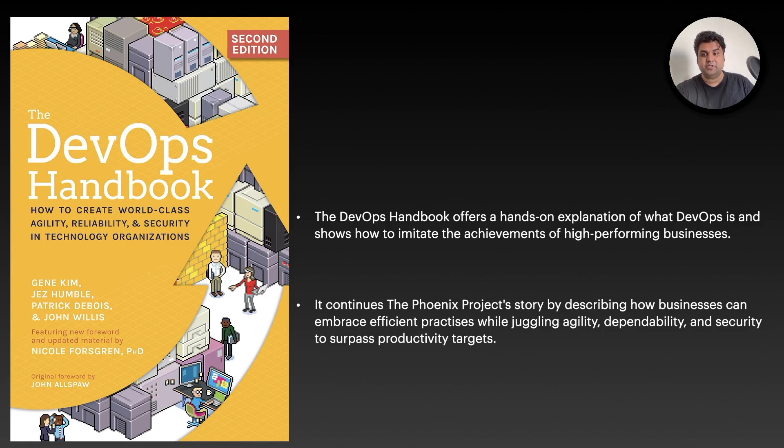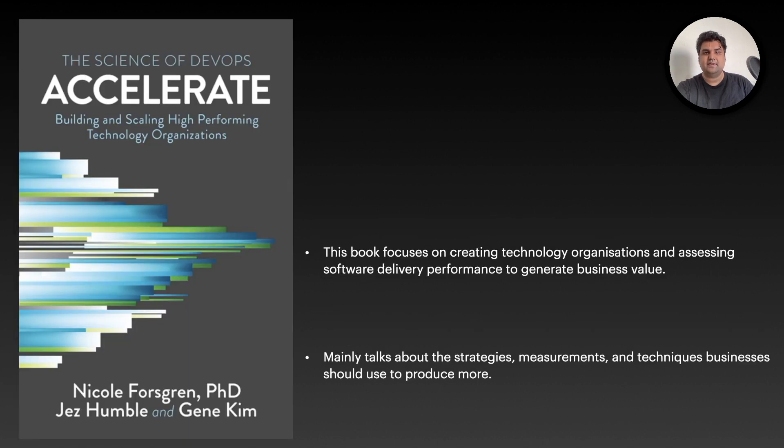Once you have built your software, you need to ship it and deploy it. The second recommended book is Accelerate: The Science of DevOps. This book mainly focuses on technology organizations and assessing software delivery performance to generate business value. The faster you deploy, the more money you make — that's the business need. To align with any company's vision, you really need to accelerate features to customers. This book will help you make strategies around it, measure it, and understand what techniques businesses should use to produce more.